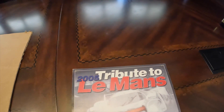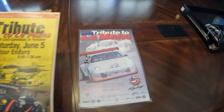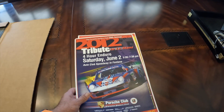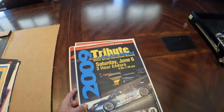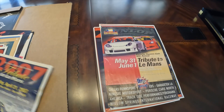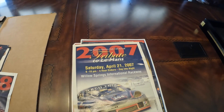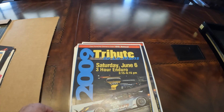Check this out — this one: 2005 tribute to Le Mans, 2010 tribute to Le Mans, 2012 tribute to Le Mans, 2009. And what's the year on this one? 2003 — not in any particular order. 2007 Porsche Owners Club 14th annual. 2008, another POC event — and 2009.